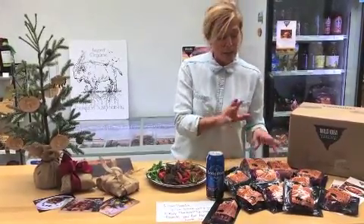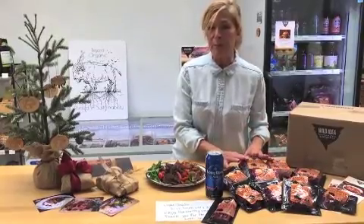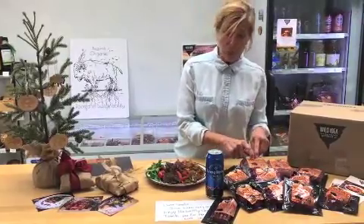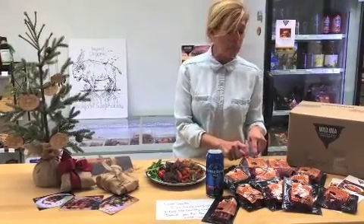We also have a buffalo English roast. Prepare this medium rare — wonderful for a dinner party or put it on a buffet. You can't beat it, really lovely. We'll give you cooking directions and tips on how to have success with that.